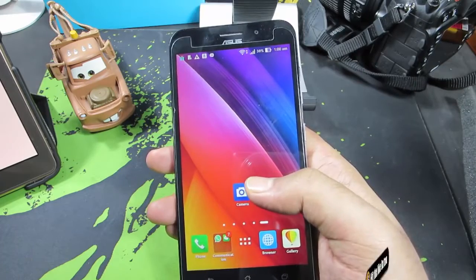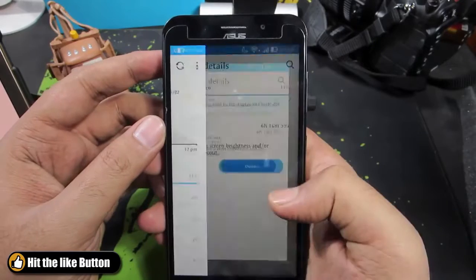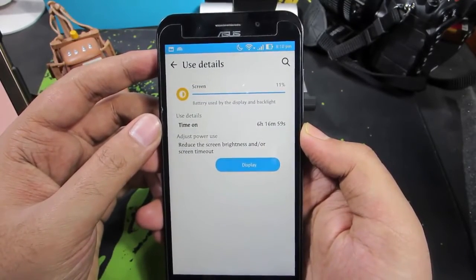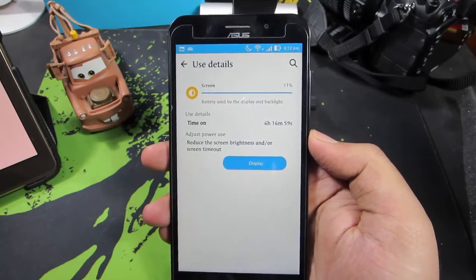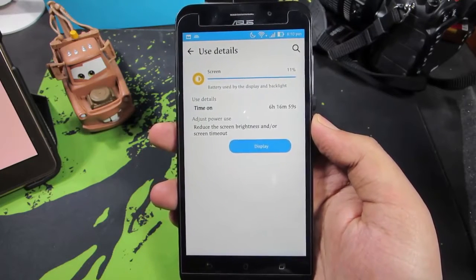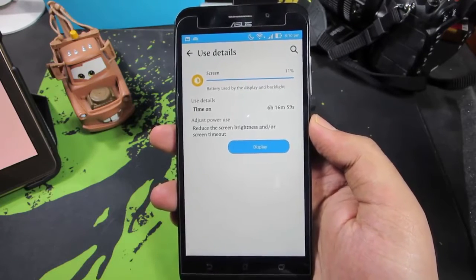Just as an example, my battery percentage was about 46% and I got a screen-on time of 6 hours. Throughout the total standby time of 16 hours, I got a screen-on time of 6 hours for just about 50% of the battery — that's definitely pretty great for an Android device, no matter what the size of the battery.